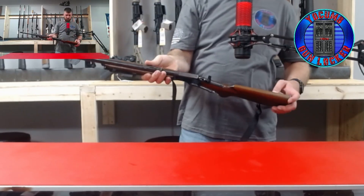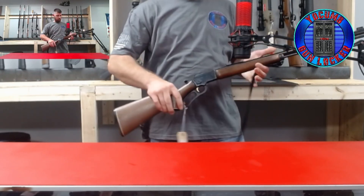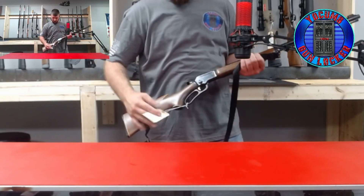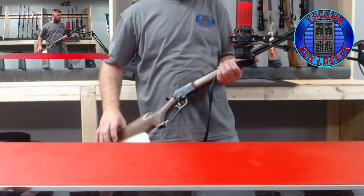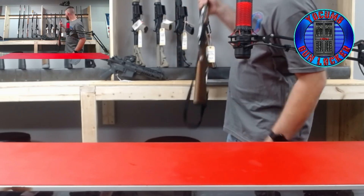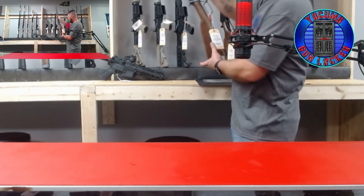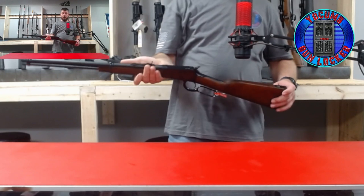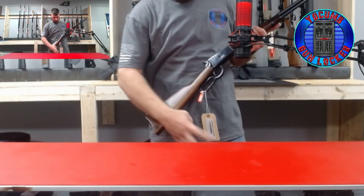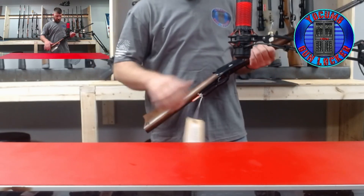Next is a used Marlin Golden 39A. It is a lever action, 22 long rifle with a sling. Then we have a 20-inch barrel, 357 Magnum — also will shoot 38. The Heritage 92.